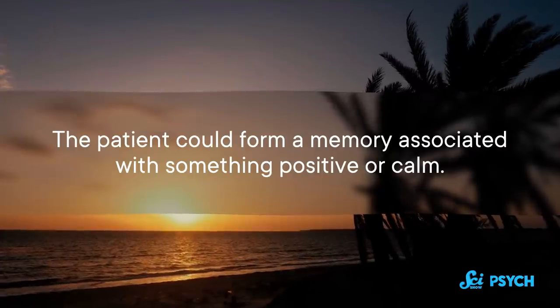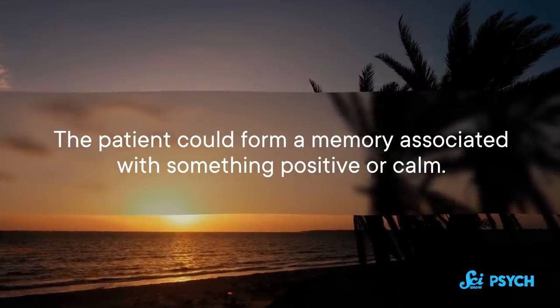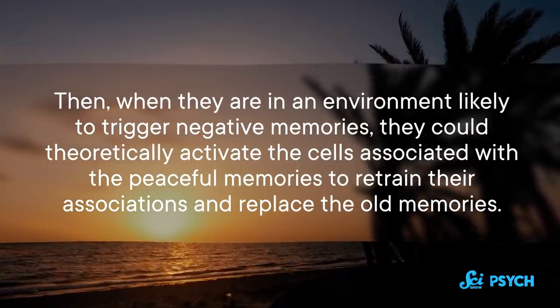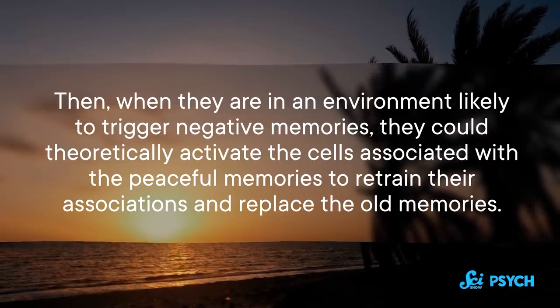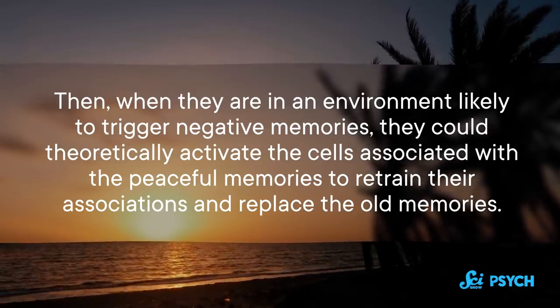This is not something we're going to be doing on humans anytime soon. There are definitely ethical limits to the manipulations we will undertake with our own brains, and any clinical applications down the road will have to be vetted very carefully. But there are some potential ways chemogenetics could help us — for instance, imagine if we could do something similar for patients with post-traumatic stress disorder, helping them manage the fear they experience in response to specific memories. The patient could form a memory associated with something positive or calm, and when in an environment likely to trigger negative memories, theoretically activate the cells associated with peaceful memories to retrain their associations.